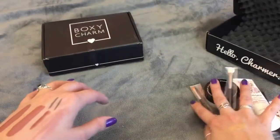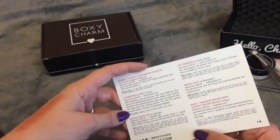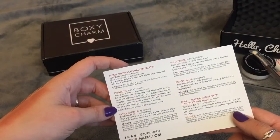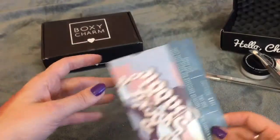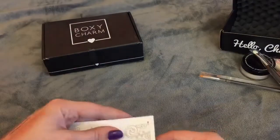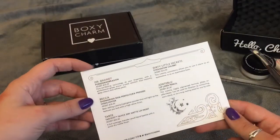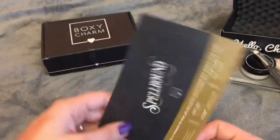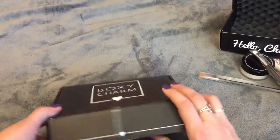So this box total is around $130, which is awesome. And let me calculate this one — the first box — and this one is around $120 of a value. So that is awesome. Let's go ahead and jump into the last box.